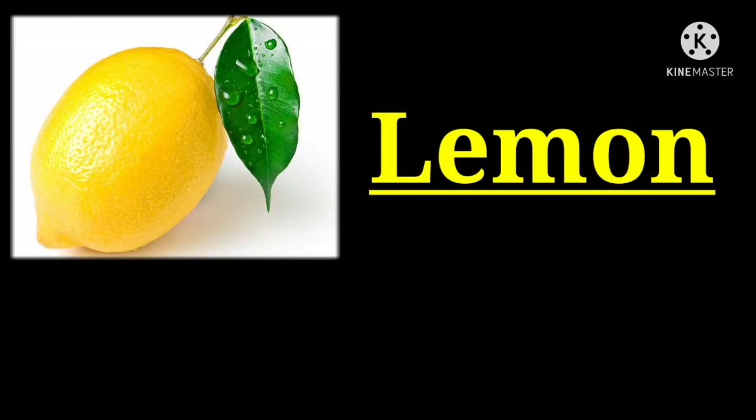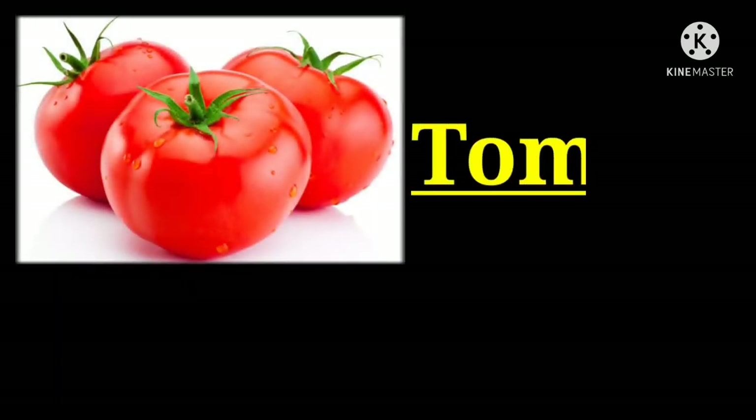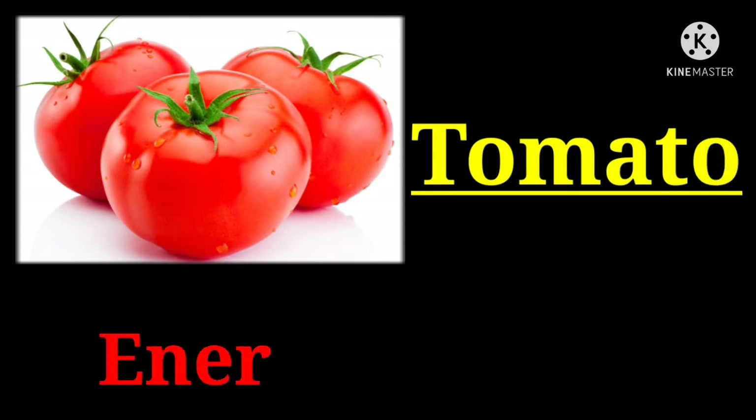Lemon with 57 kilocalories. Tomato with 20 kilocalories.